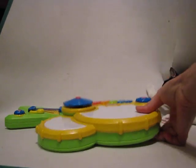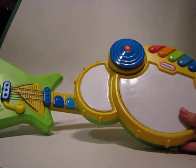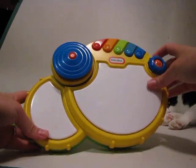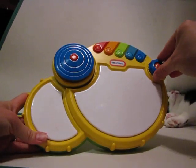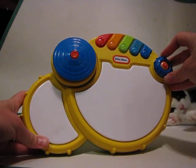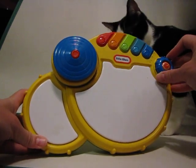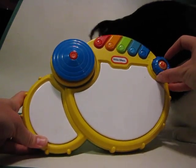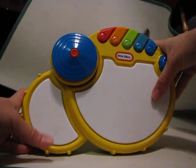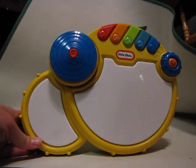I have two Little Tikes instruments, the drum as well as the guitar. The batteries last a really long time in these. It has the awesome feature of different volumes, which is great, because a lot of sound-making toys don't have volume control and it can get very loud and annoying. It has two different volumes. It has the cymbal and two drums that make different noises, and you can play the drum sounds along with five different songs.